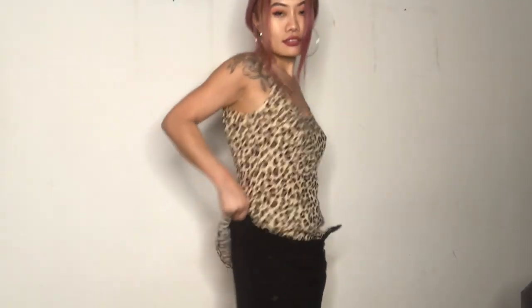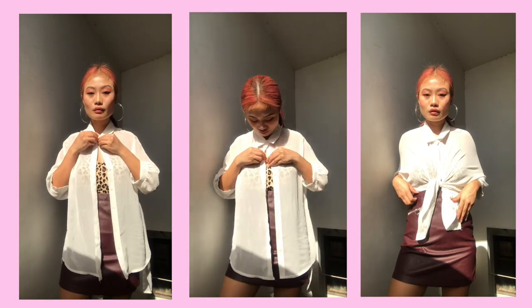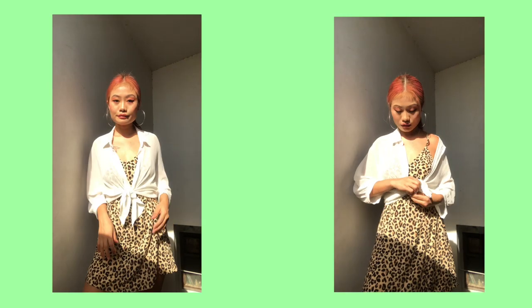Whenever you are layering up your print dress, the smartest color choice would be choosing a plain color to layer with. For instance, my dress is a combination of brown and black, so either I can choose brown or black to layer it. I chose white because, you know, white has it all!